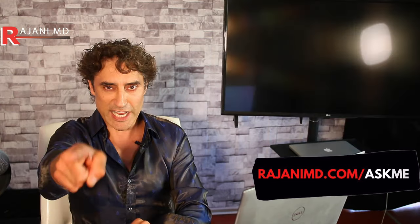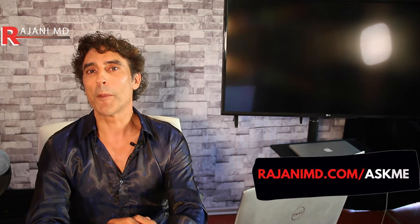Great question, Darlene. Stay tuned here. Keep your skin and body beautiful, healthy, and vibrant.